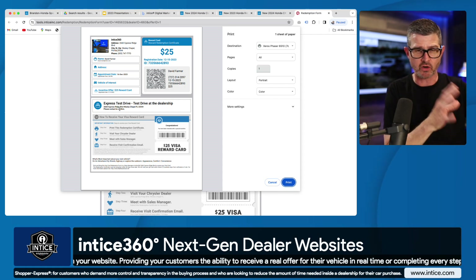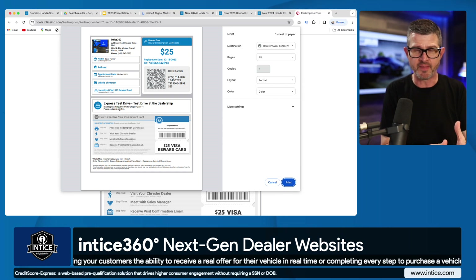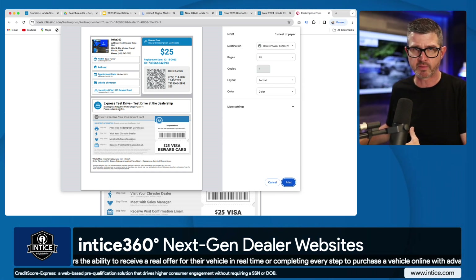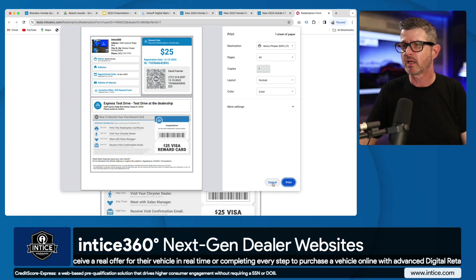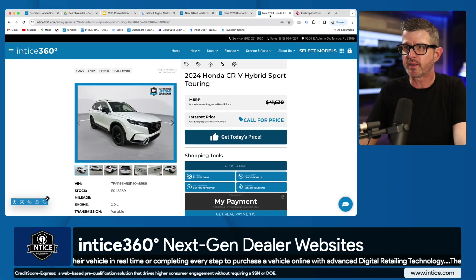So it starts with marketing, we bring the customer to a specials page, they pick out their car, they schedule a test drive, and they get their appointment confirmation card. That sounds like a 360 type of solution, doesn't it? Another thing we can do is go through the digital retailing experience and build an entire deal.